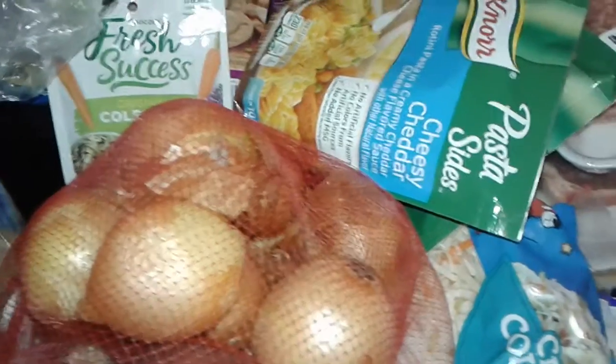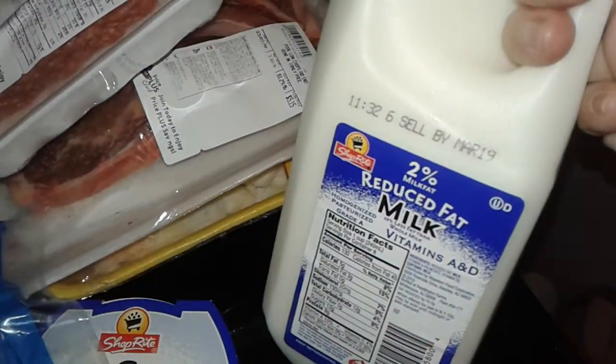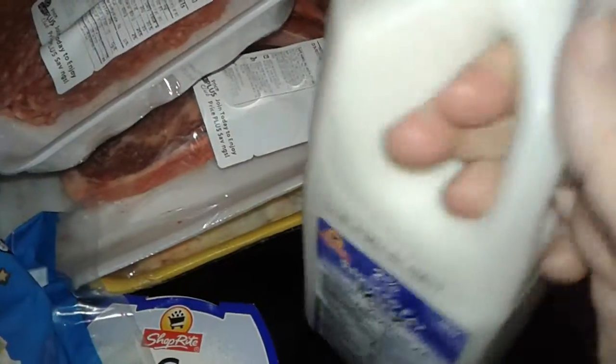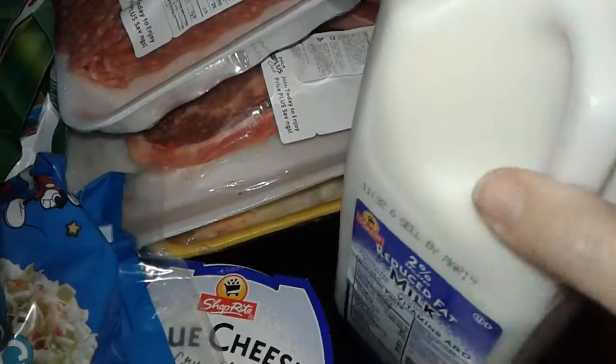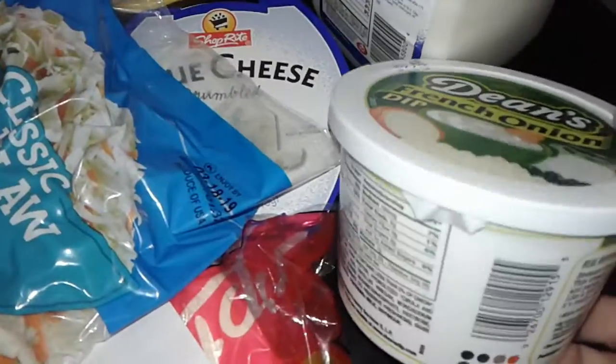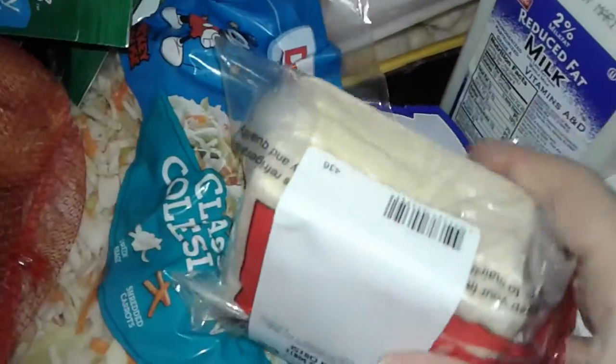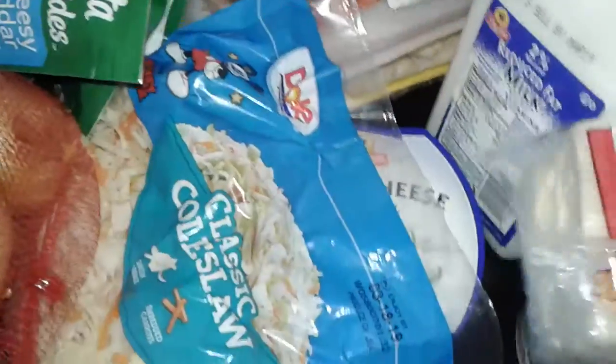First from ShopRite, I did buy a 2% reduced fat milk — just a quart, the skinny half-gallon size. I also picked up some Dean's French onion dip, which I'm going to use when I make pierogies. And I got another big block of real American cheese because I'm going to make some cheesy fries and other stuff with that.